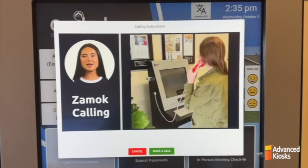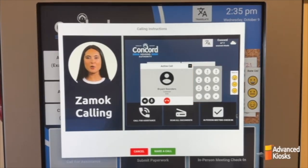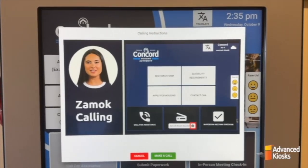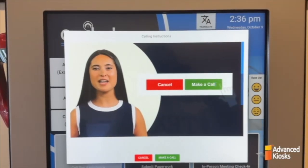For privacy, pick up the handset. If you need to enter an extension, use the on-screen dial pad. Or, if you need to multitask, minimize the call window and continue your work. You can reopen the call window with this button. Once you're ready, just tap 'make a call' and you're all set.